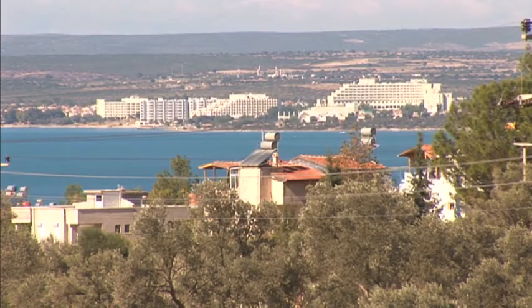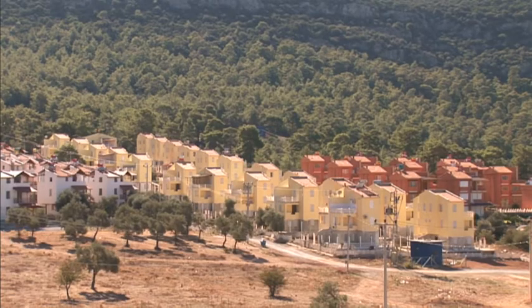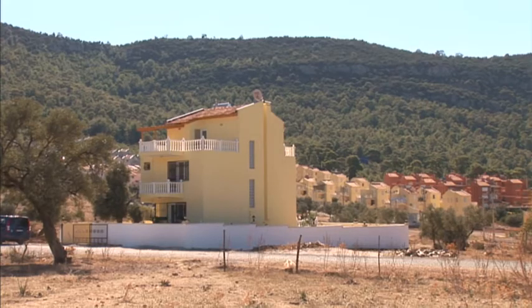Villas are more readily available in the villages around Altinkum, and these areas also tend to be quieter than the main resort. Akcaabat, for example, is six miles south of Altinkum and has three-bedroom villas from around £55,000. Alternatively, you could build your own property, as there's also land available with building permission.